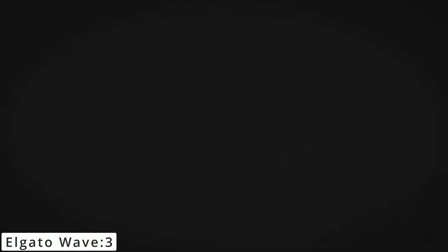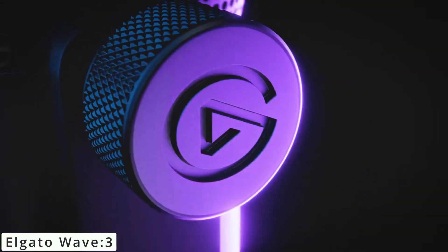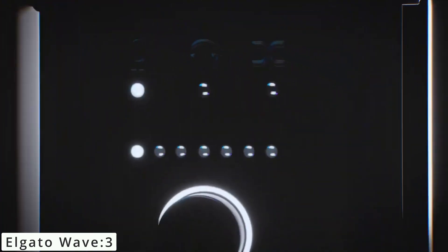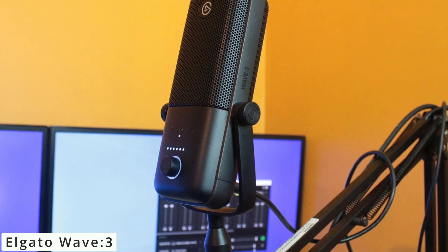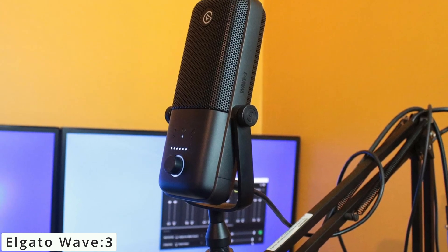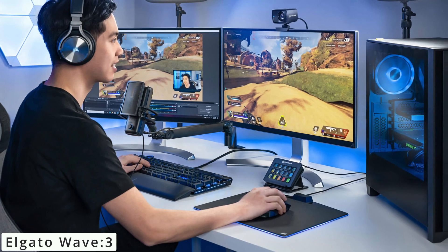The proprietary clip guard technology ensures distortion-free recording even at high levels. One of the standout features is the Wavelink software integration. It allows real-time mixing of multiple audio sources. This is perfect for streamers, as you can balance your voice, game audio, music, and more with ease.